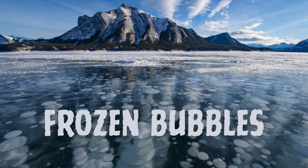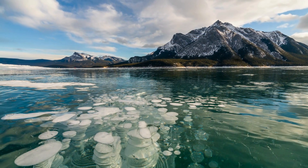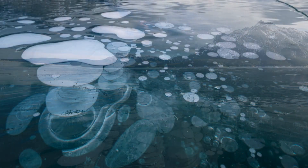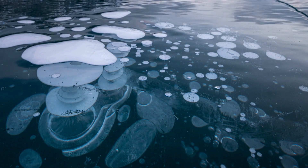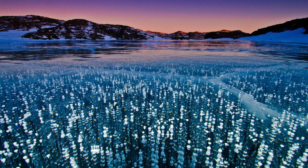Second on the list is Frozen Bubbles. In some Canadian lakes during the winter, you can find mesmerizing frozen bubbles trapped beneath the ice. These bubbles are composed of methane released by decaying organic matter in the lake. As the organic matter at the bottom of the lake decomposes, it releases methane gas. When the lake freezes, the bubbles get trapped in the ice, creating a spectacular and somewhat surreal scene. The methane in the bubbles is flammable and can be ignited, producing an unusual blue flame.